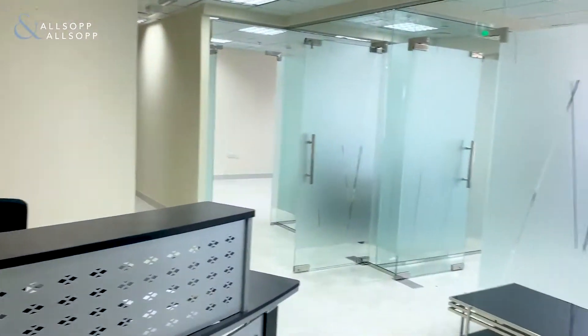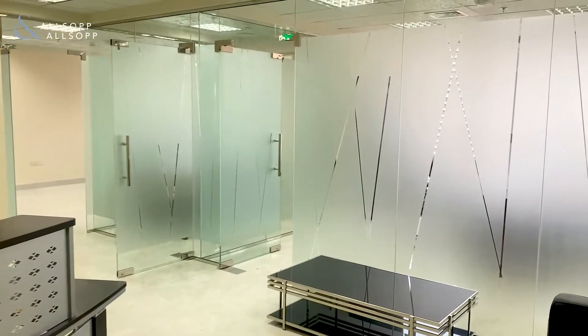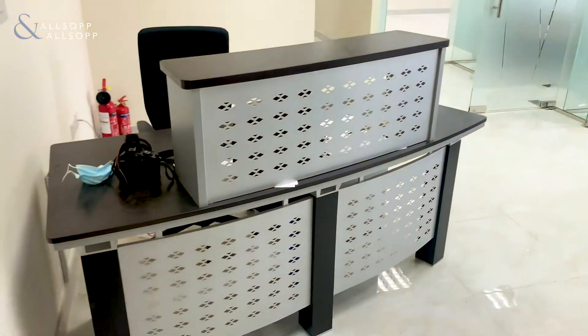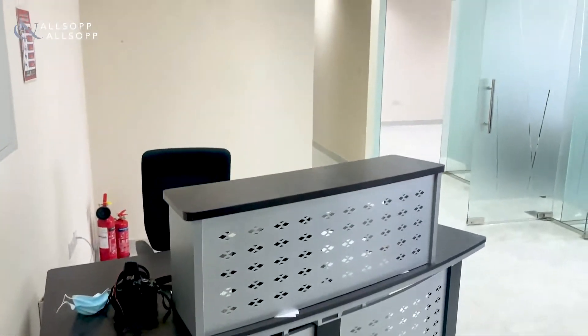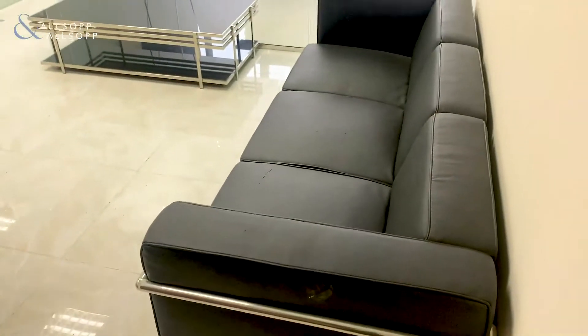The office in total is 956 square feet with three partitions. So this is what we see as we walk in — you have a reception area along with a settee.